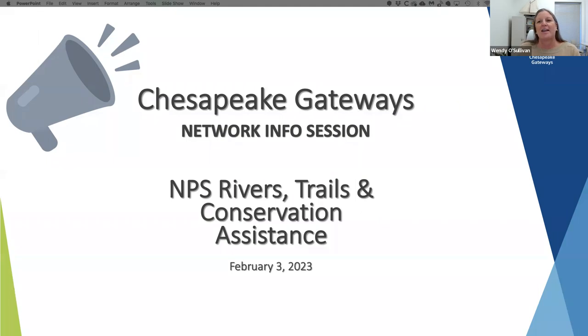So you're going to get to learn about a long-standing, beloved community assistance program of the National Park Service.